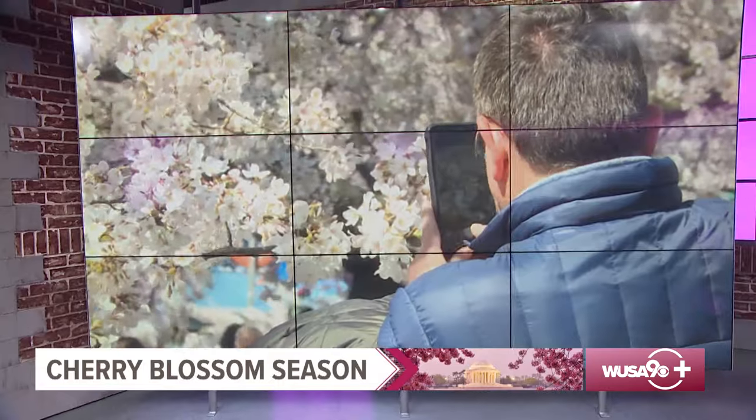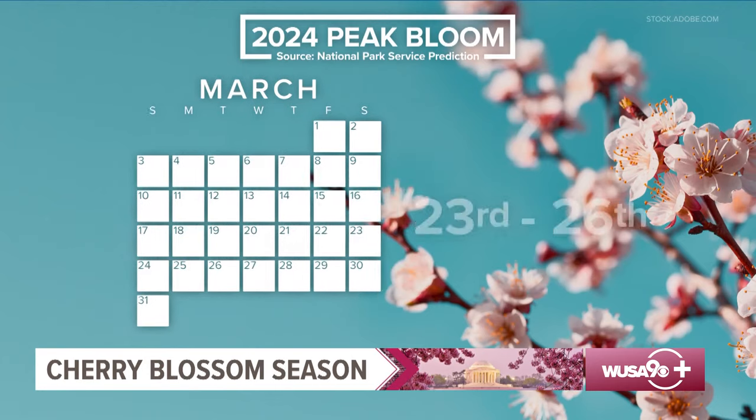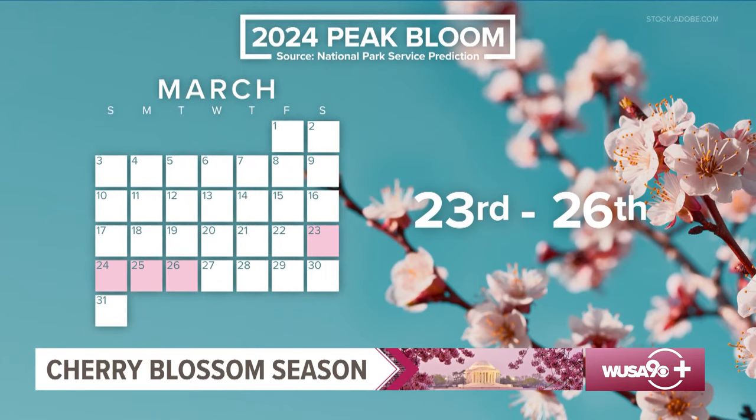And if it seems like the cherry blossoms are popping a bit earlier and earlier, this year's predicted peak bloom according to the National Park Service is between March 23rd and March 26th.